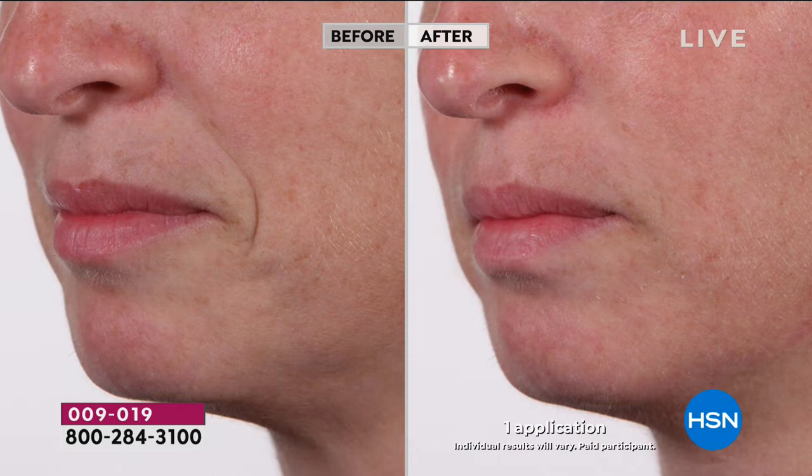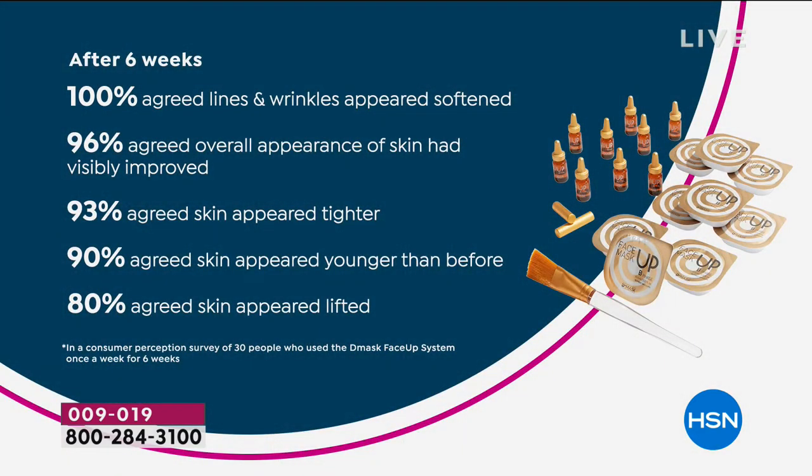Look at your screen right there. Stop for a moment and look. If that is you and you're self-conscious about that wrinkle, if your friends ask if it's a scar, if you'd like to see it erased, the D-Mask facial system is the answer. Now I want you to see what other shoppers have said about this one-of-a-kind South Korean breakthrough.